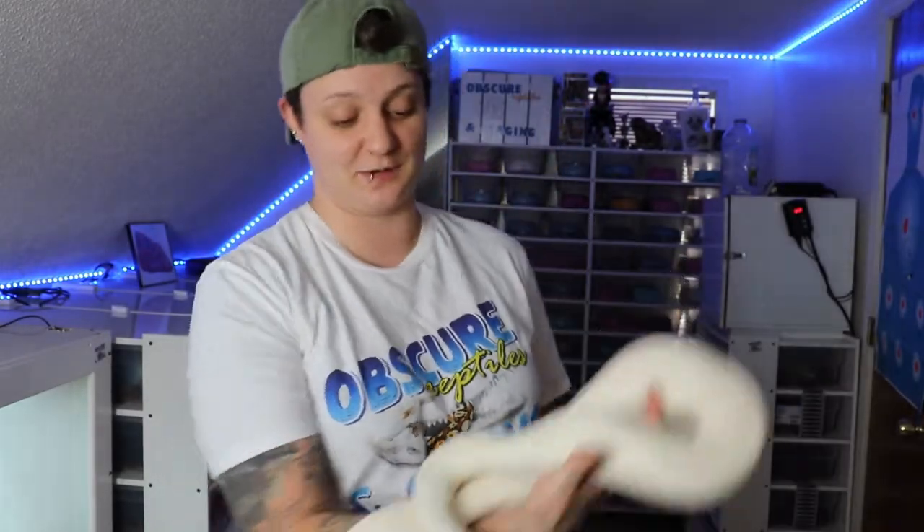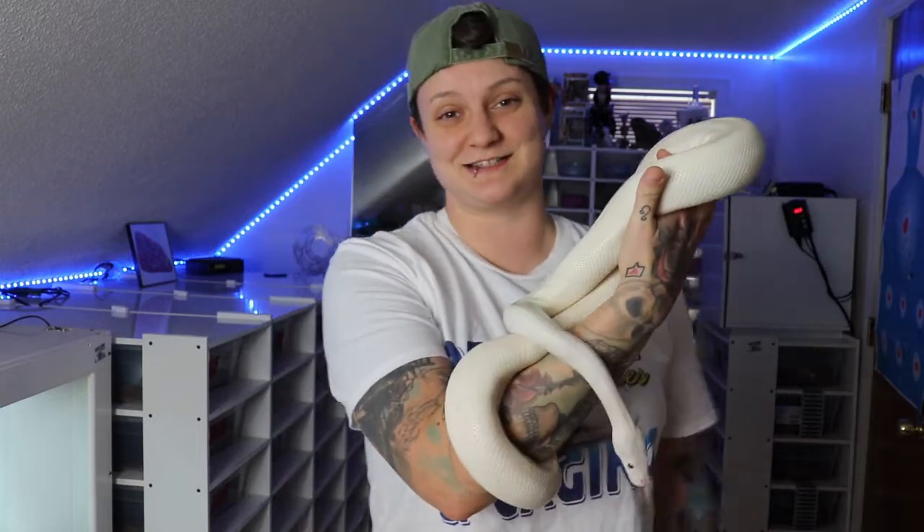Hey guys, Nicole here with Obscure Reptiles and Caging, and today we're going to be talking about Blue-Eyed Lucys. So let's get started.